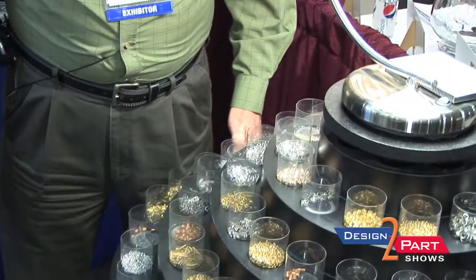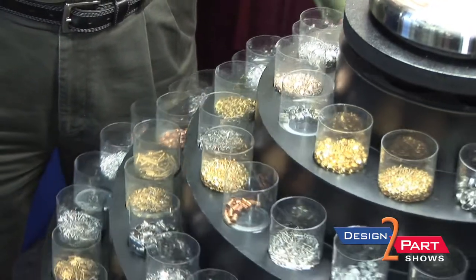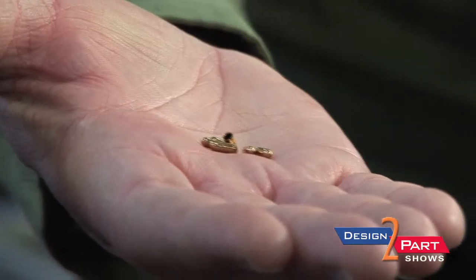These are all either stamped or deep drawn parts, a lot for the electronic industry. We've even made parts that go into dental floss cutters — we can ship a million pieces in one small box. We also work in brass, copper, stainless, for various applications, even for the fountain pen industry. We can manufacture ferrules for those guys.